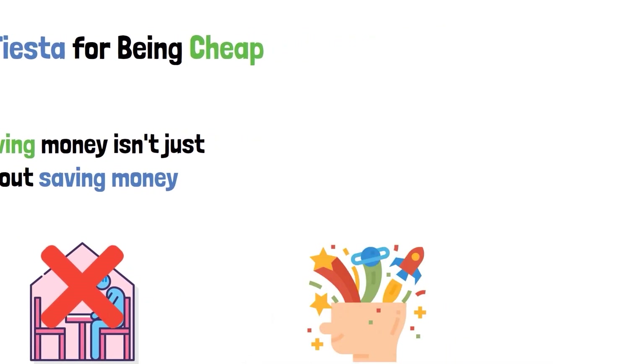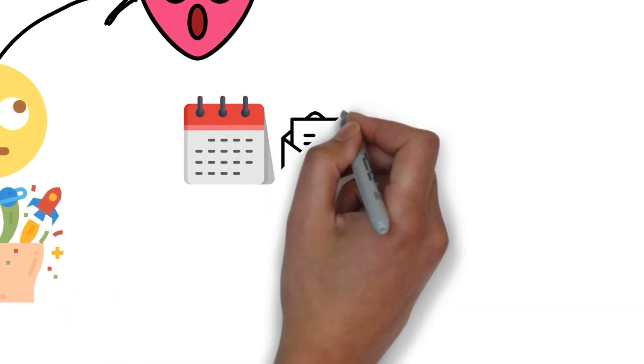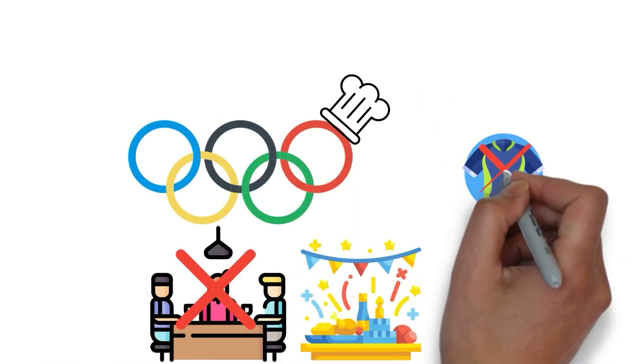So pick a date, send out invites, and let the party for saving money begin. Instead of going out to a fancy dinner, have a food party with your friends at your own home. It's like the Olympics of cooking, but you don't have to wear sweaty gym clothes.